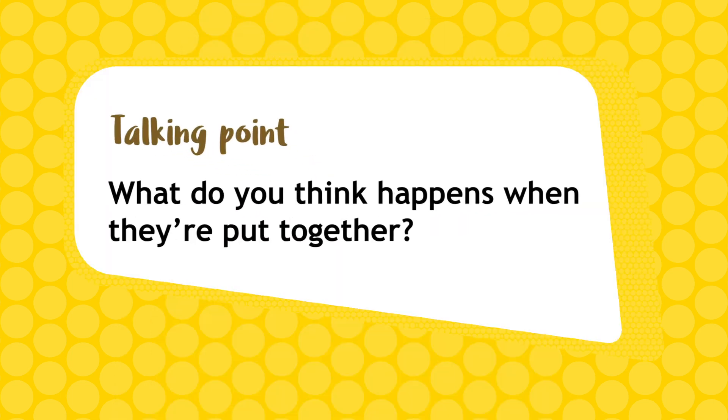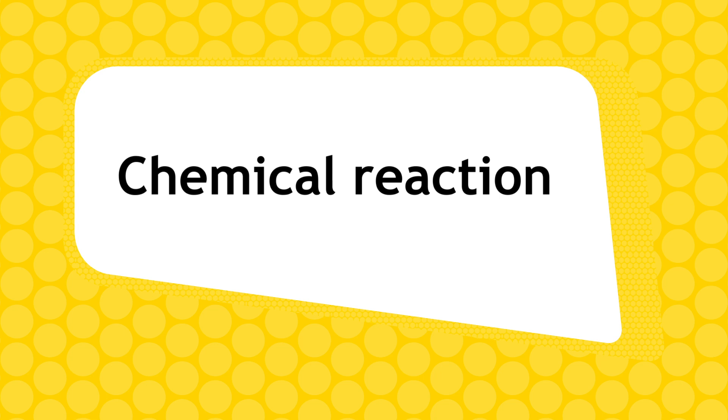For your rocket fuel today you're going to use an effervescent tablet and water. What do you think happens when they're put together? That's right — a chemical reaction, just like real rocket fuel.